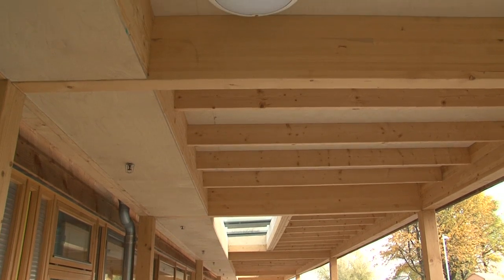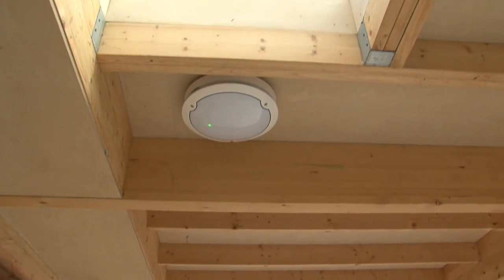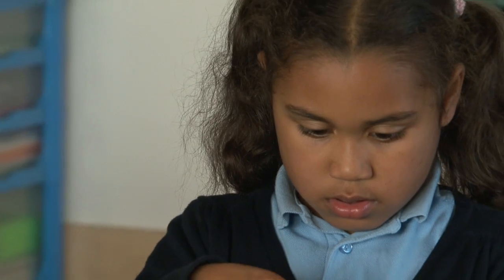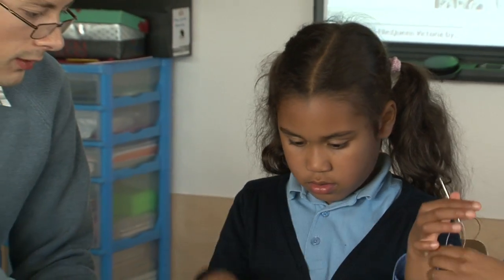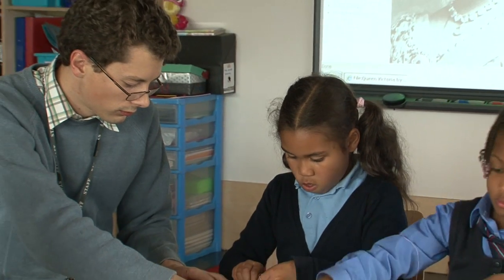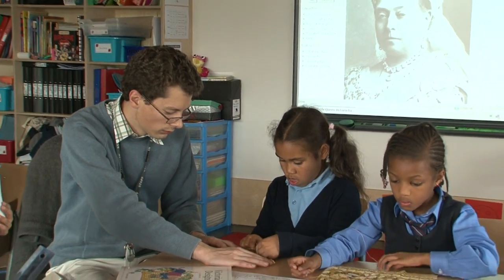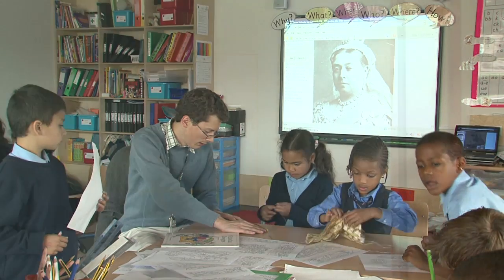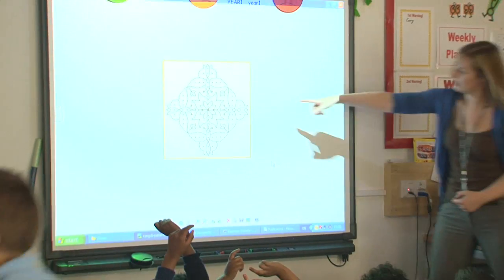The whole building is designed so that we get maximum daylight. People ask: doesn't that affect whiteboards? Well, we have whiteboards in every classroom, and actually the architects did a lot of light analysis to ensure that the whiteboards were in the right position so that they could be utilised throughout the day.